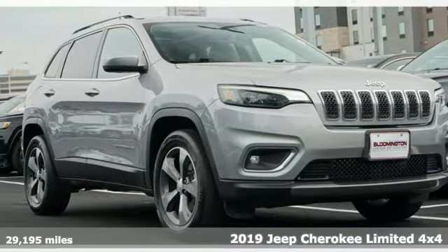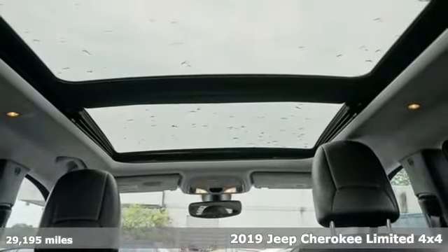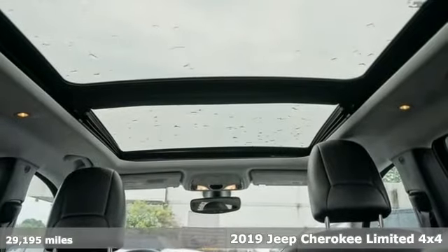It's a 2019 Jeep Cherokee. Experience the Jeep life. Plus, it offers an exciting list of features.